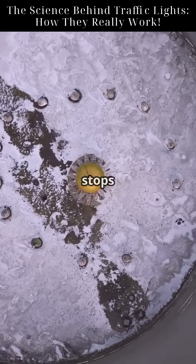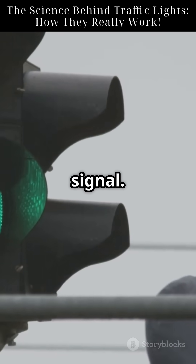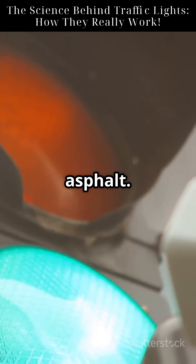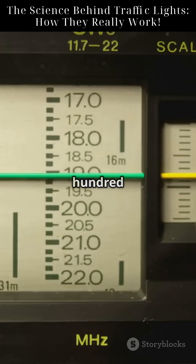When a car passes over or stops on the loop, it changes the magnetic field, triggering a signal. Each inductive loop is basically a coil of wire buried beneath the asphalt. It produces an electromagnetic field at a frequency — say around 20 to 150 kilohertz.